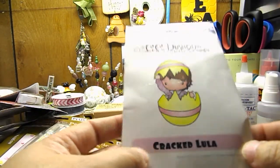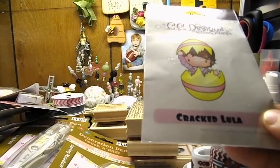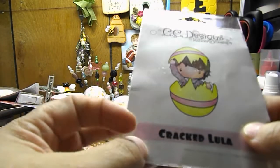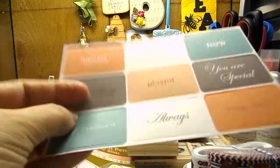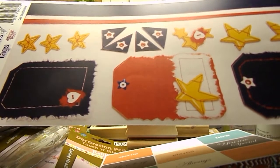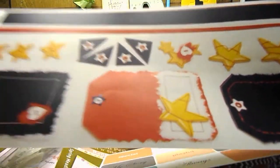I also got this CC Designs Crackalula stamp, and it was pretty cheap — it was only $4. And then as a free gift I got these die cut punch outs. And then I got these printed USA color tags — stars, some tags, some borders, and little photo corners.